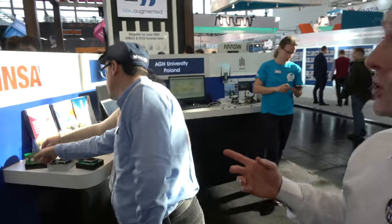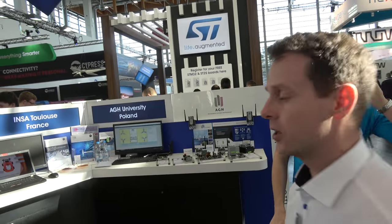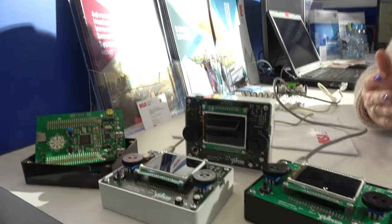Let's move around the corner to another university — INSA Toulouse, an engineering school in the south of France. They're showcasing lab classes and projects their students developed around STM32 boards.